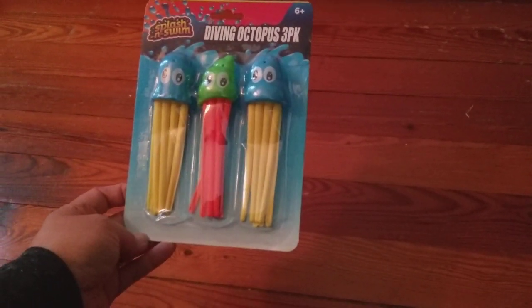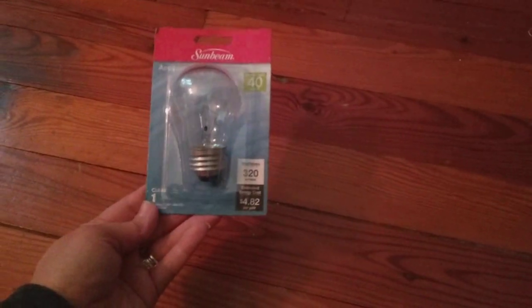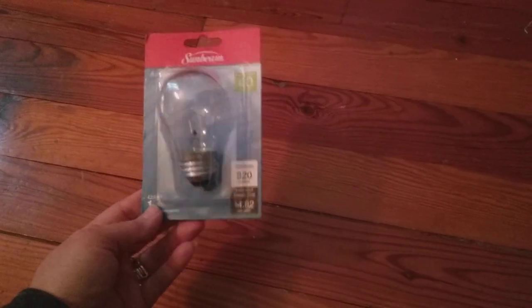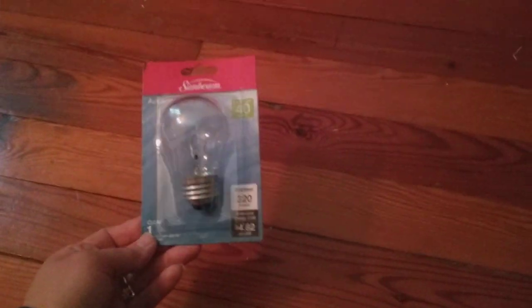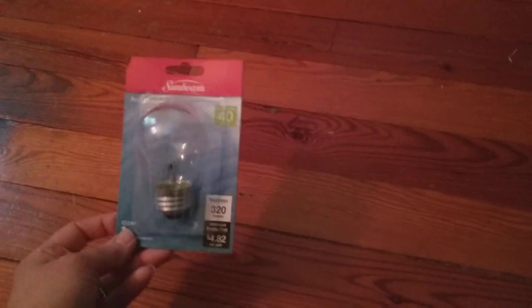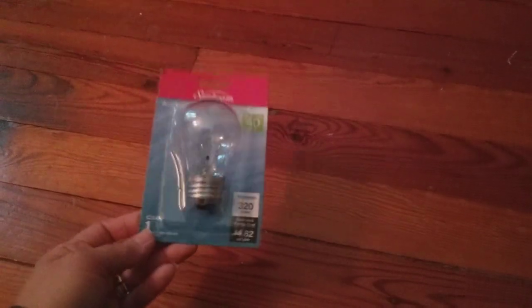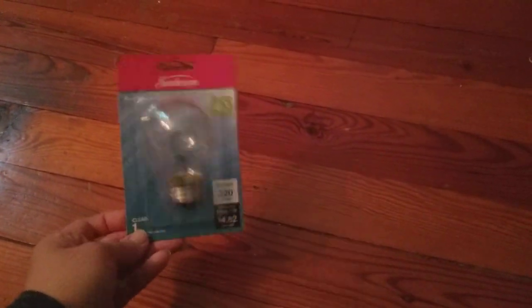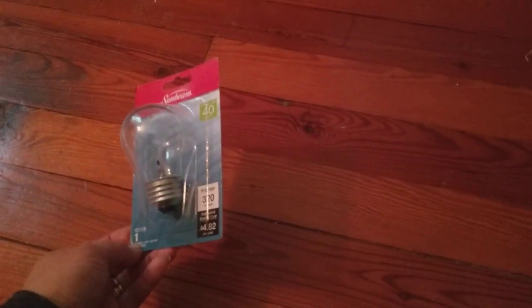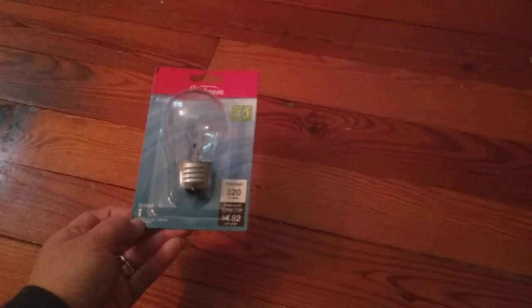I've got this little bulb here, and this actually isn't what I need. I found out when I got home that I have a wax melter that takes a little light bulb and this is the wrong wattage. I need only a 25-watt and this is a 40-watt, so I can't use it. But it was a buck, so I thought I'd try it and see if it fits — it's not going to work for me, but oh well.